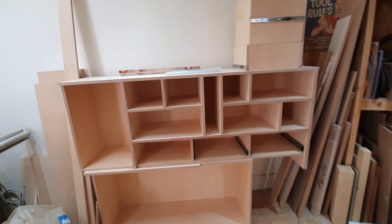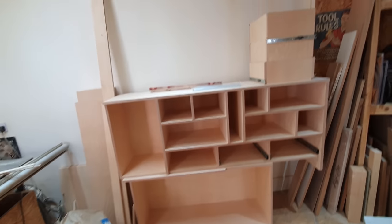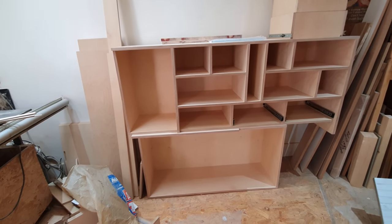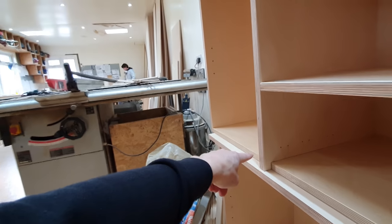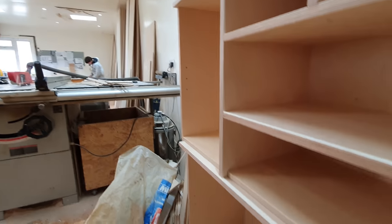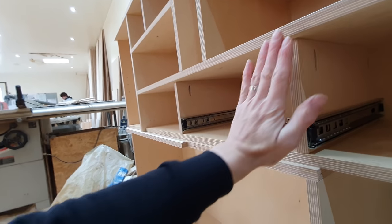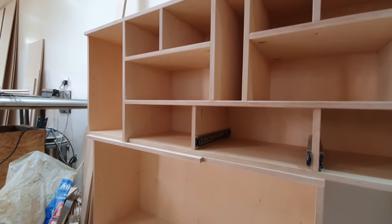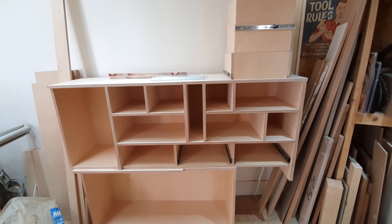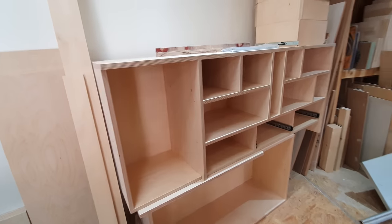Moving on to another job — again birch. This one is a corner unit. This bit goes in the alcove and this part is the return, with a few drawers. It's a mixture of painted doors and birch doors. You can see there are a couple of levels, and there's a door that fits in this little rebated section — you can see the overhang of the ledge. These three drawers are within a shelf, so they will flush with this section. A couple of tiny painted doors, the rest are birch.